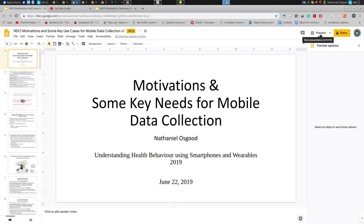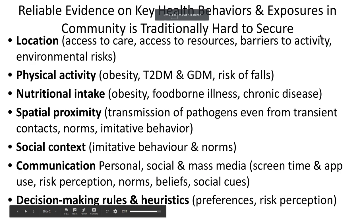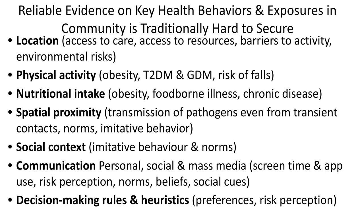I'd like to begin by talking about some challenges associated with existing techniques — areas where traditionally, or increasingly, we encounter particular difficulties. I'd like to then talk about some of the unique features of smartphones as uniting two different spheres of enormous importance to health behavior: factors within the physical world and the electronic world. And I'd like to then go into a set of use cases where mobile data collection ends up being of particular value.